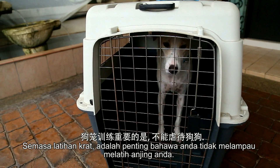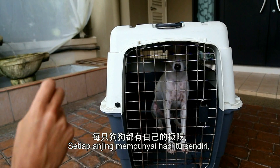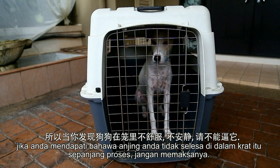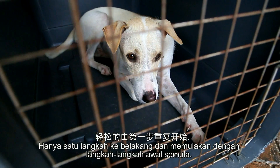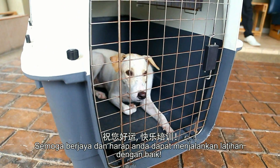While crate training, it's important that you don't overwhelm your dog. Every dog has its own limits, so if you find that your dog is not comfortable inside the crate at any point throughout the process, don't force her. Simply take a step back and work through the earlier steps again. Good luck and happy training.